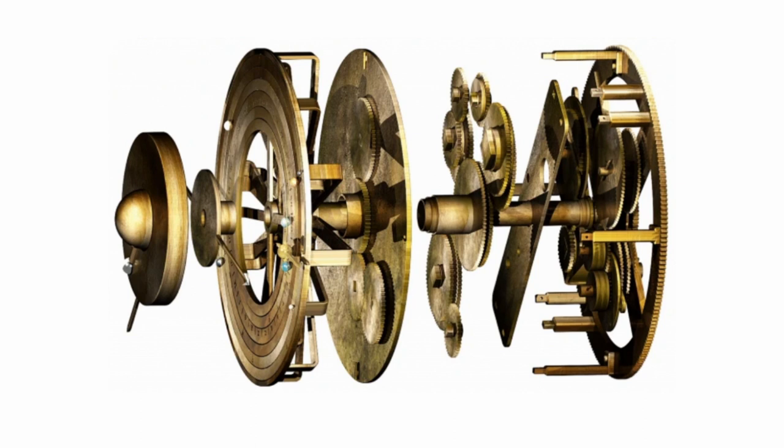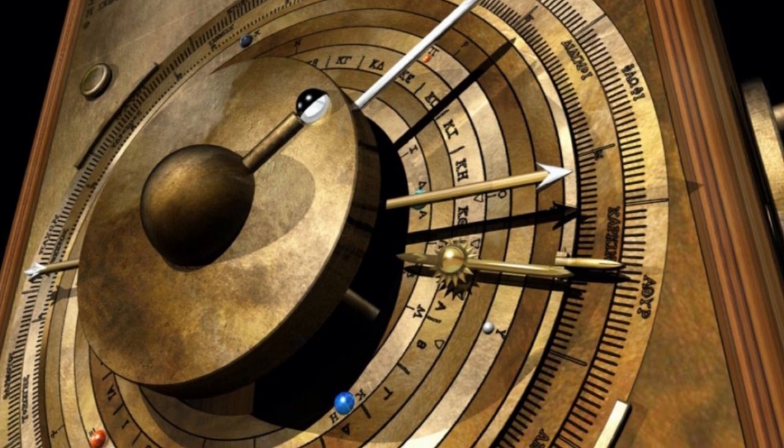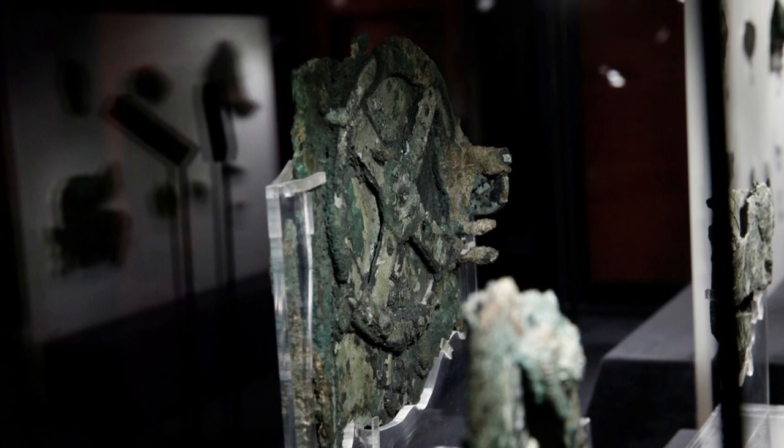One of the most fascinating aspects of the Antikythera mechanism is the level of precision with which it was constructed. It is estimated that the mechanism was accurate to within a day or two over a period of 365 days, which is an incredible feat considering the limited technology available at the time.